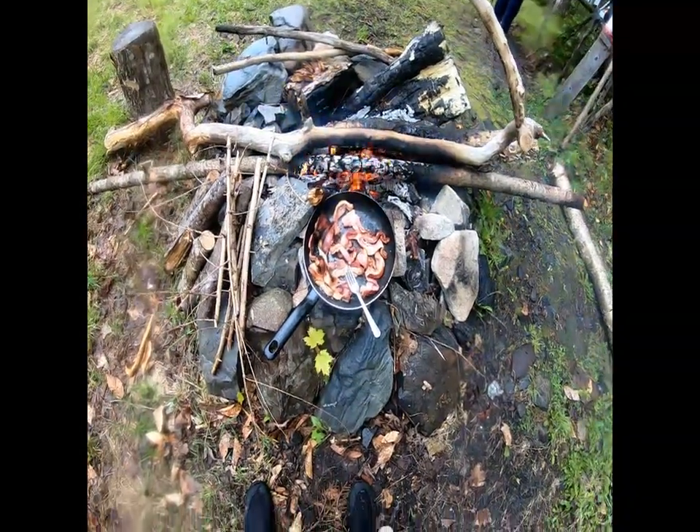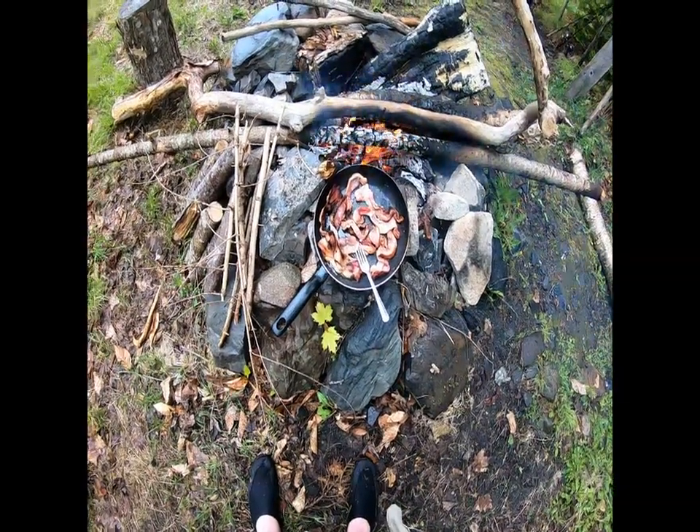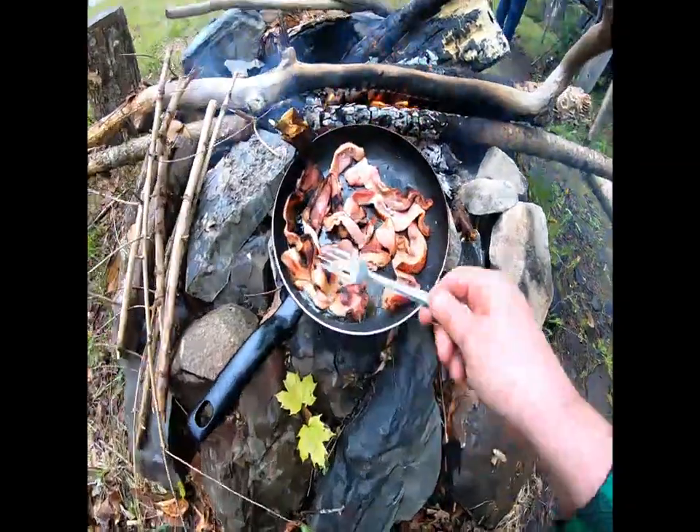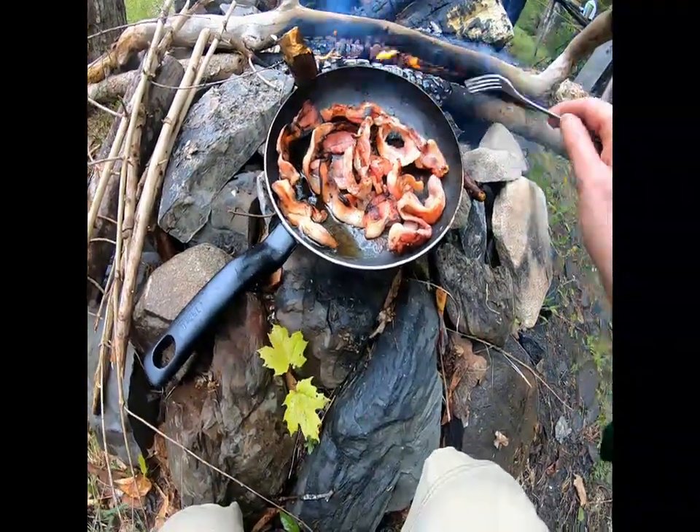We're going to mix it with some Gouda cheese, apple, and cracker. Sounds even better. Alright, this is day two. The no-see-ums chewed the living hell out of me last night — terrible, went right through this tent. I'll spray some bug spray on the netting tonight, I guess.